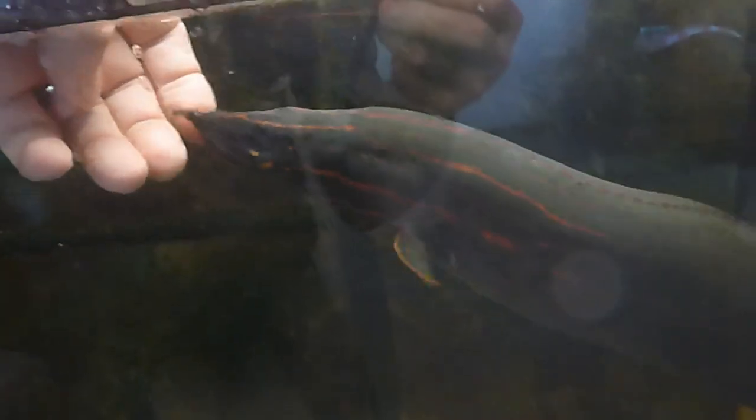I wouldn't trade that experience for anything. She looks really happy to me. Let's see if I've got one more shrimp — yep, I do. Here you go, Cinderella. They're a wonderful, wonderful fish. I hope you enjoyed this little short video update of Cinderella.